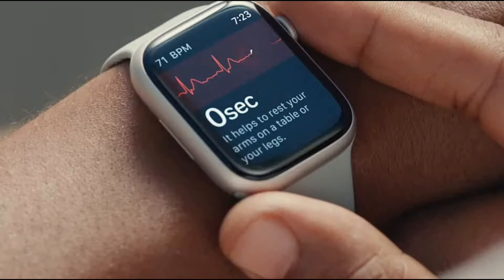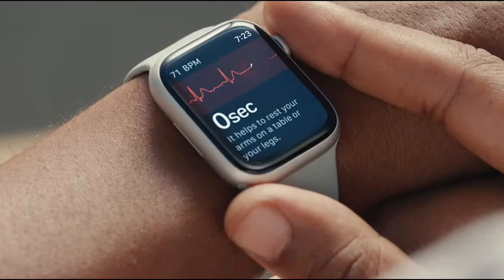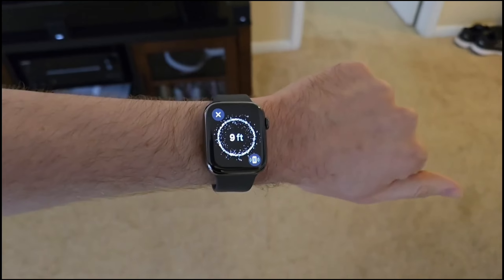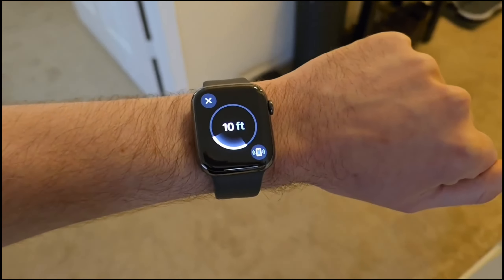Fitness enthusiasts rejoice — the Apple Watch Series 9 is your perfect workout buddy. The workout app offers various training modes, while advanced metrics provide detailed insights into your performance. Plus, you get three months of Apple Fitness Plus for free — everything you need to crush your fitness goals.